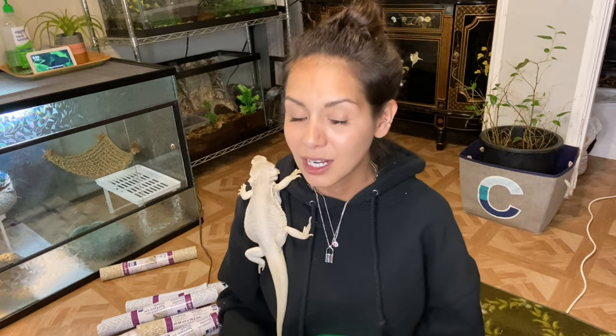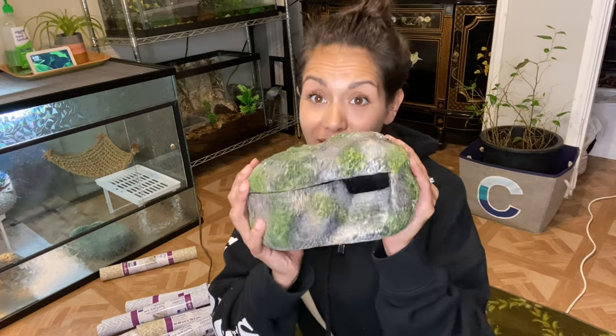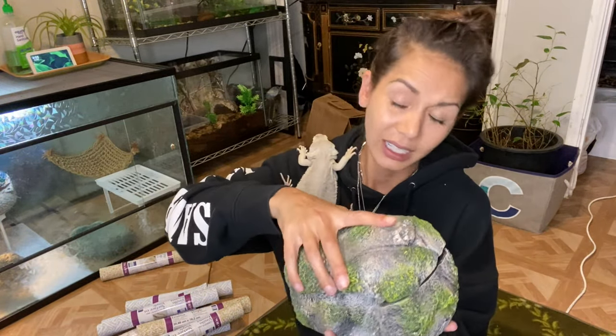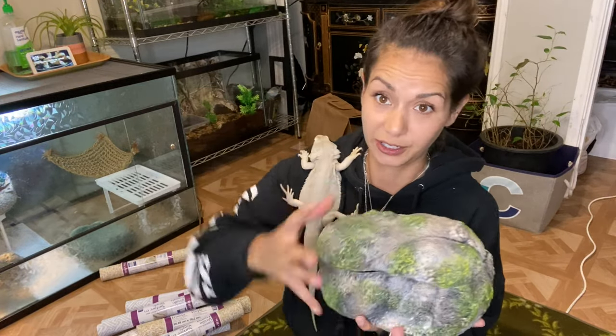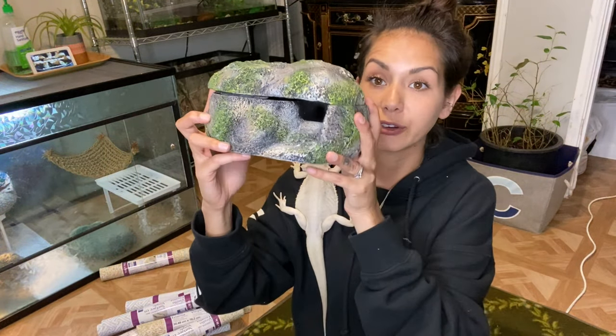Hides are super expensive, so I want to show you one I'm absolutely obsessed with — it's from Zilla and it was like 25 bucks. It's aesthetically pleasing and my geckos love it. I have two of them and another one on the way. Since I'm on the subject of hides, you can also buy this hide on Amazon — I think it's like 20 bucks. It's very heavy, opens up, you can mist it down, it just looks awesome and keeps moisture in there super well. I'll link this rock hide down below for you on Amazon.